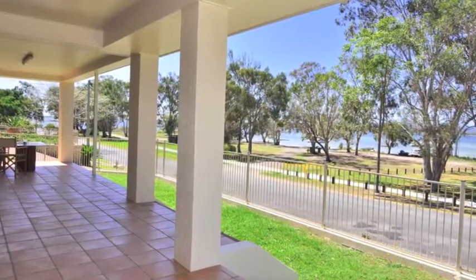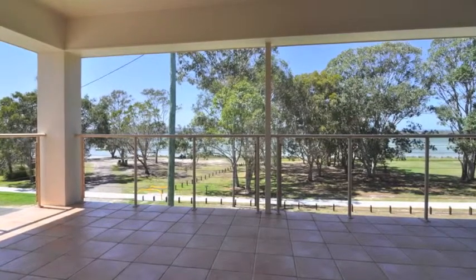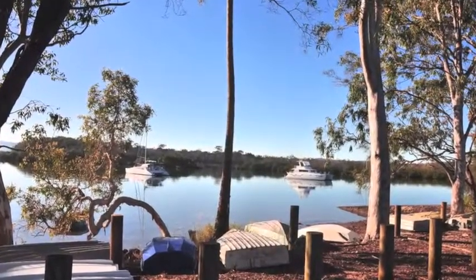There's a massive 7x11 shed with its own shower and toilet and a 3.9 metre high door for a boat or trailer. Enjoy the playgrounds and walking trails along the foreshore.